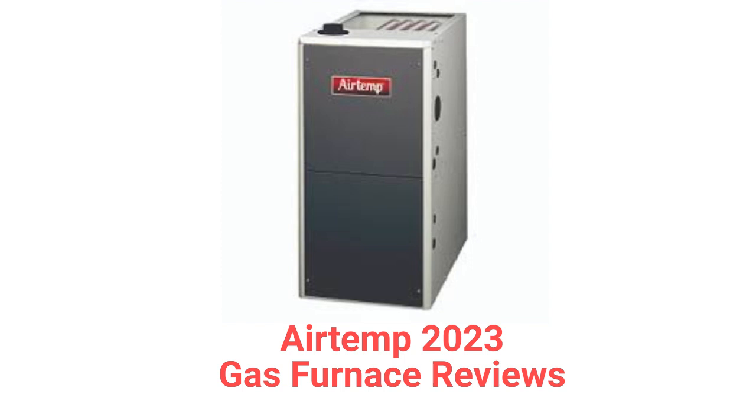They use hot surface ignition, which is quieter and more reliable than spark ignition systems. Their smart light technology learns the warm-up characteristics of the igniter and adjusts the warm-up cycle to extend the life of the igniter.